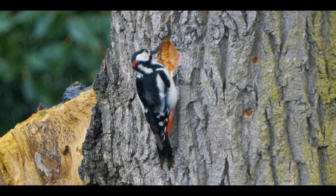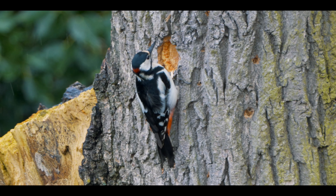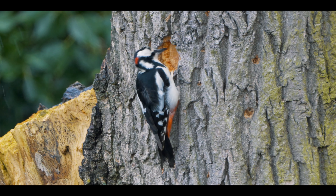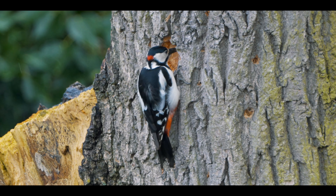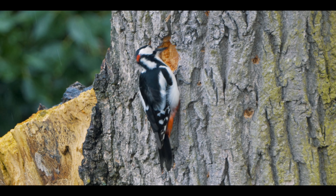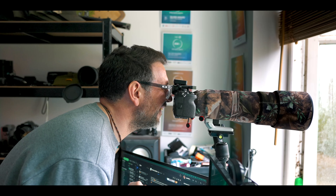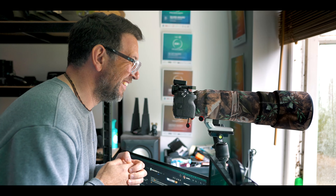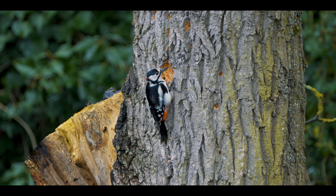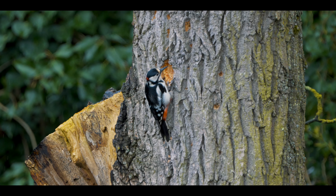Normally you're looking up at them, you get backlight, and it's just not an easy thing. But as a wildlife photographer or videographer, you really want to be shooting at eye level with your subject, and this is just incredible. Anyway, back to work.